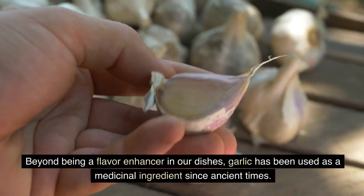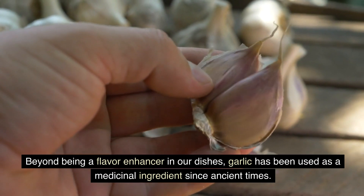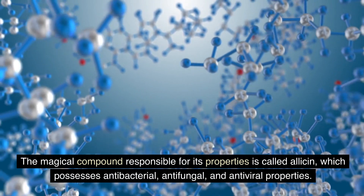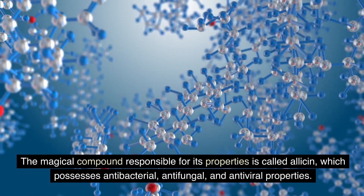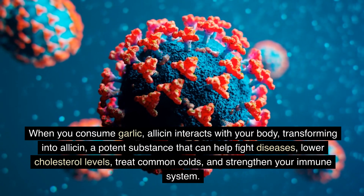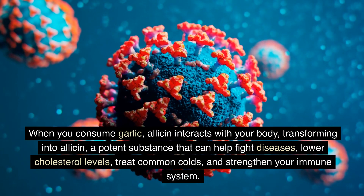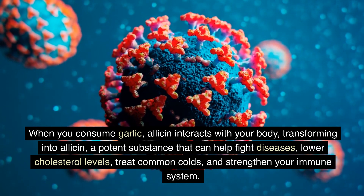Beyond being a flavor enhancer in our dishes, garlic has been used as a medicinal ingredient since ancient times. The magical compound responsible for its properties is called allicin, which possesses antibacterial, antifungal, and antiviral properties. When you consume garlic, allicin interacts with your body, transforming into a potent substance that can help fight diseases, lower cholesterol levels, treat common colds, and strengthen your immune system.